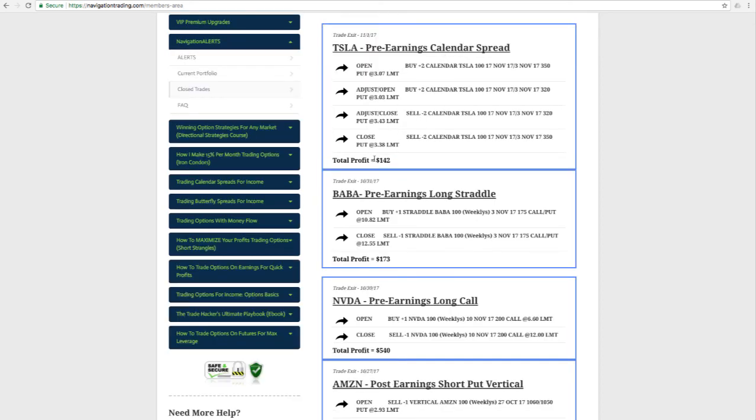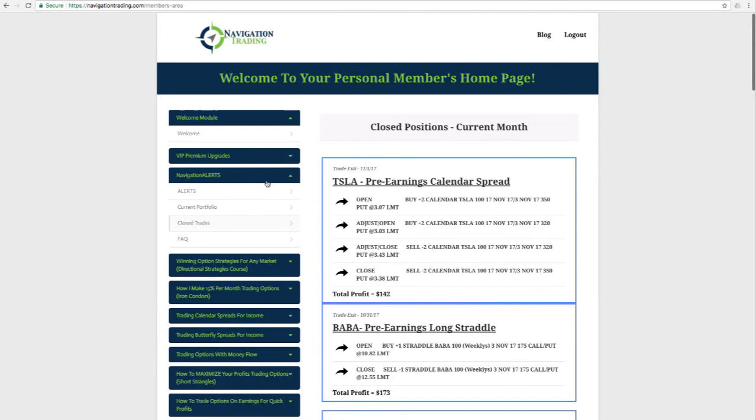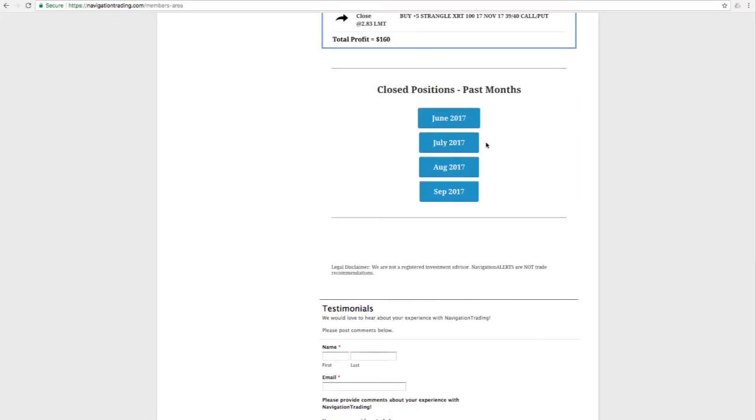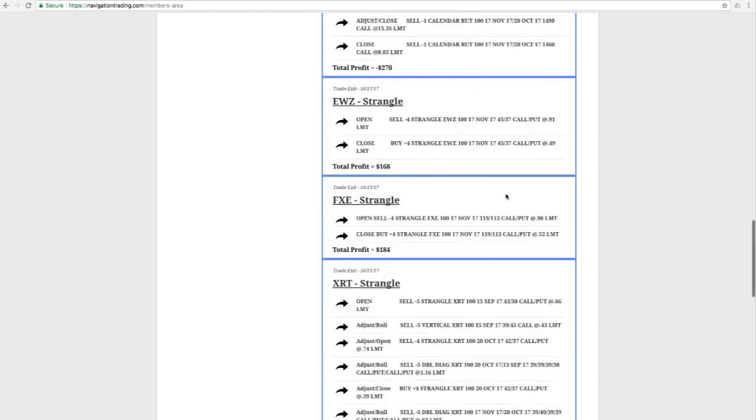Our next trade in Tesla was a winner, but it was closed on 11/1, so that'll roll into November's closed trade results. All of this is updated in real time. If you're a Navigation Alerts subscriber, you simply go to Navigation Alerts, click on Closed Trades, and all these will be in your members area. Each month we archive all trades — winners and losers — so you'll always have access to all of our closed trades since the time we started reporting on Navigation Alerts.